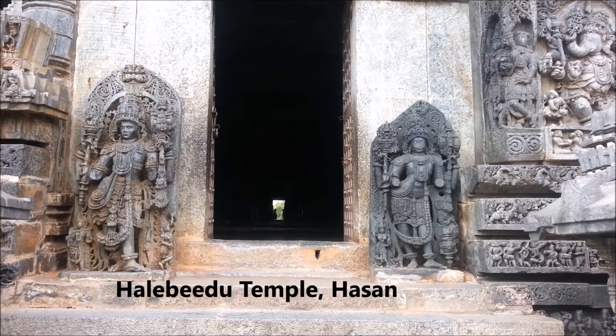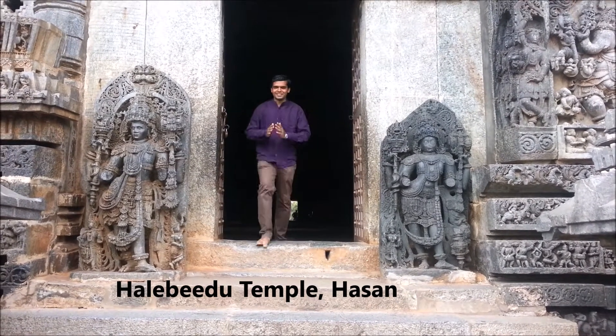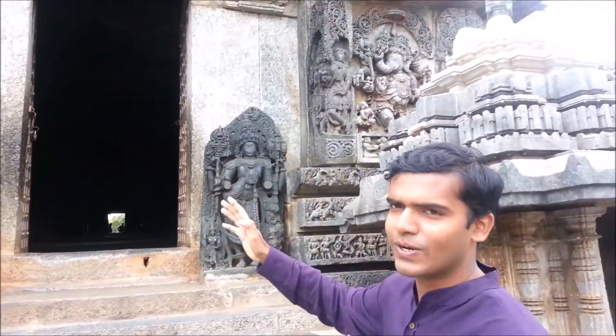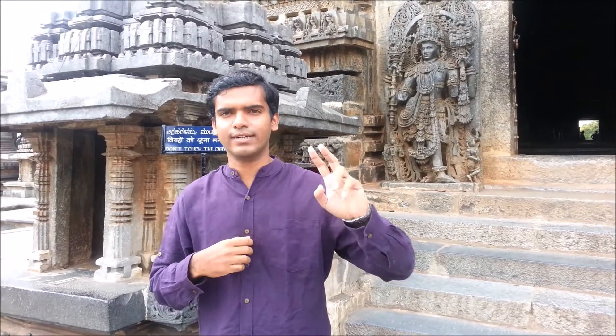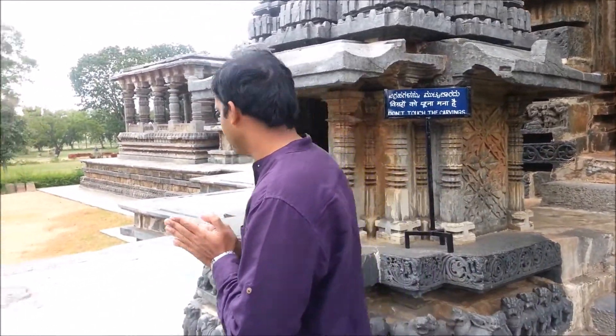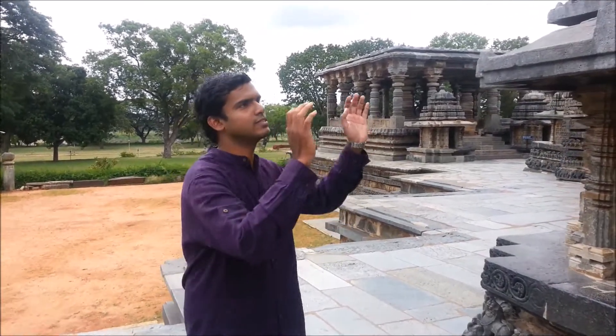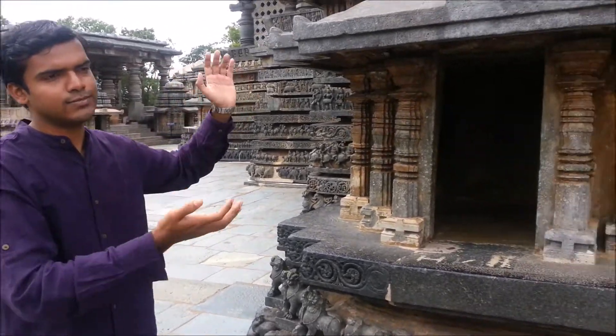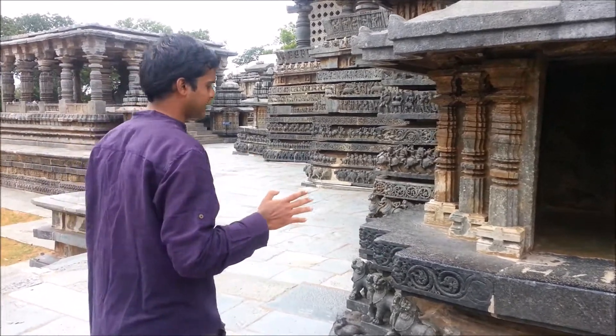Friends, welcome — you are in Halebidu. This place is awesome with amazing rock carvings. This is the Hoysaleshwara temple, dedicated to Lord Shiva. There are two lingas — one dedicated for the king, the other for the queen. This temple is known for its beautiful carvings on the outside. Many of the carvings have reportedly been transported to the London museum and are no longer here — that speaks to the level of architecture here.